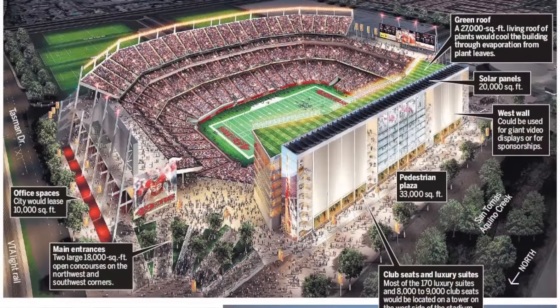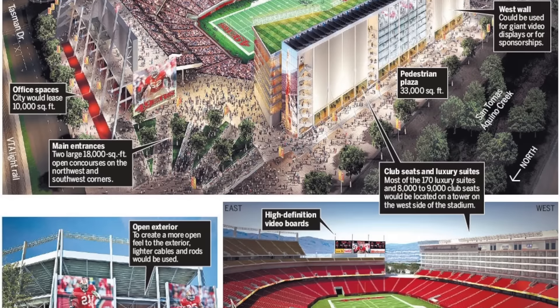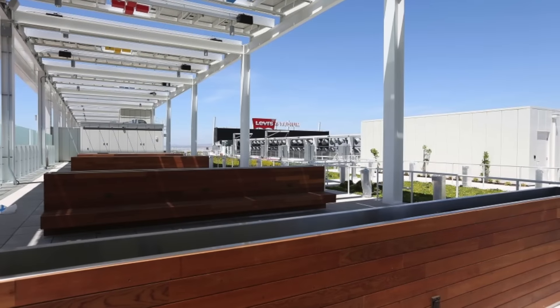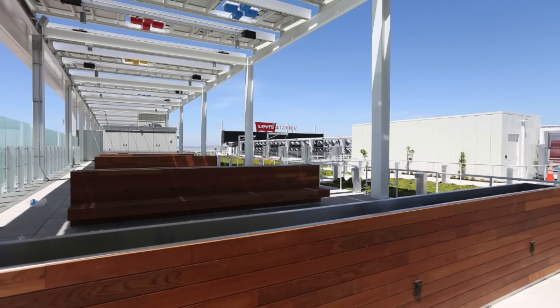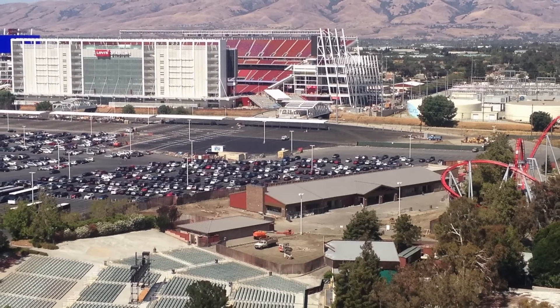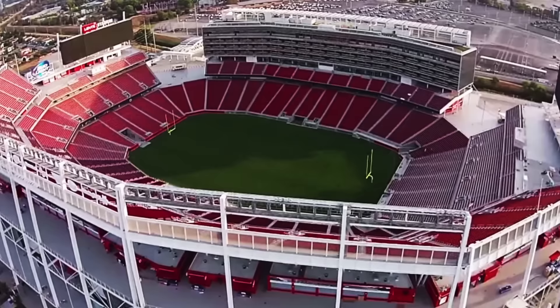Fans attending San Francisco 49er home games experience football in the most eco-friendly and sustainable LEED Gold Certified facility in the league. State-of-the-art technology is used throughout the stadium, and visitors may view a live dashboard display featuring current energy measurements, water and air monitors, and other dynamic green features as the building operates daily.